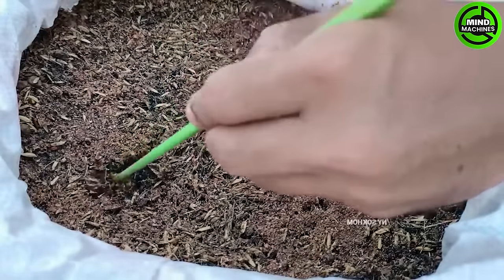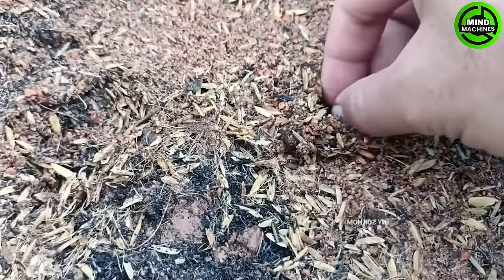Cultivating white corn seeds at home for beginners using top-roof planters and recycle bags.